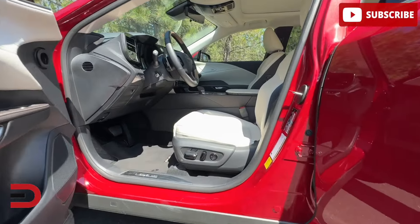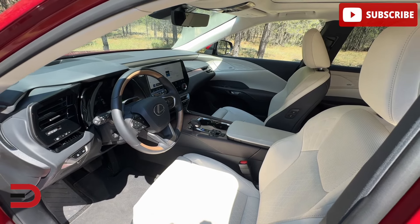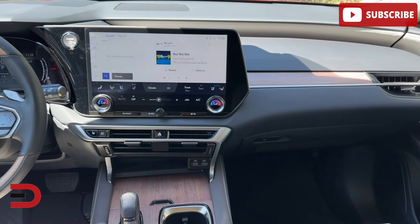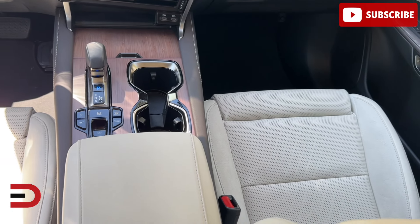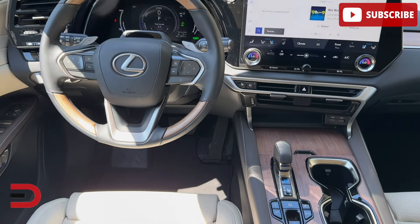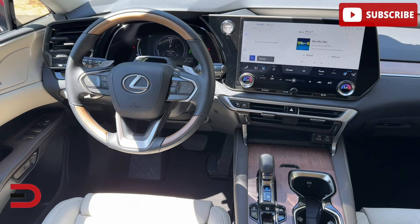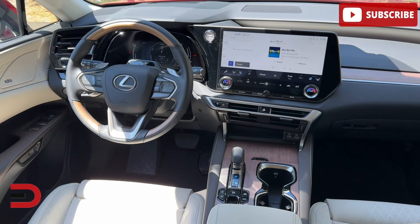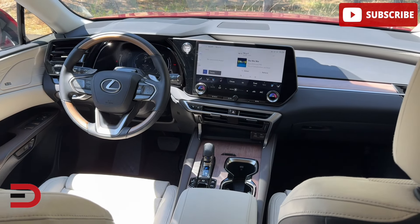Inside, the interior has been revamped with a sleek 14-inch touchscreen, making navigation a breeze — no more struggling with the old infotainment system. The design is stunning, maintaining that luxurious Lexus feel. However, some design choices might be puzzling. The shift lever follows an unconventional pattern reminiscent of the Prius, which can lead to a few mix-ups, but the learning curve is fast. The controls are multifunctional, though their layout can be tricky at first.